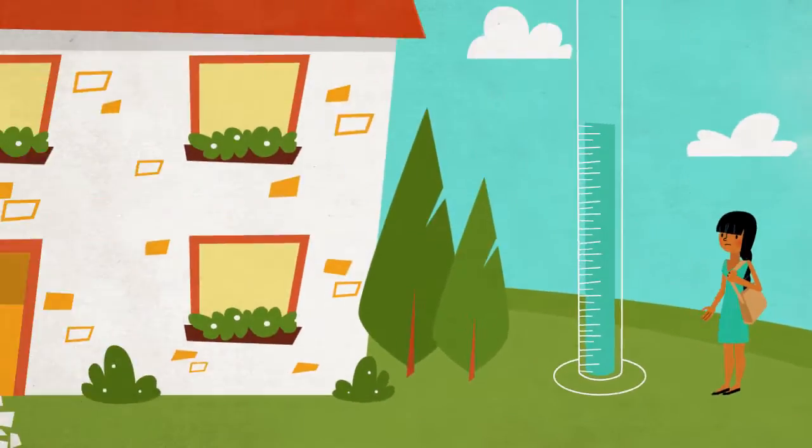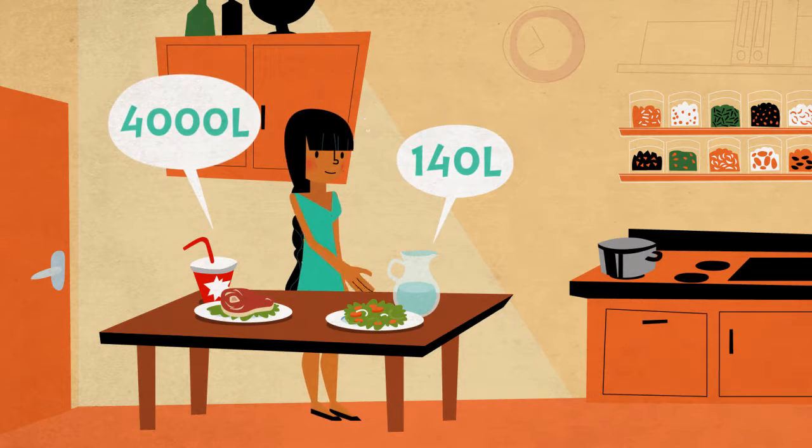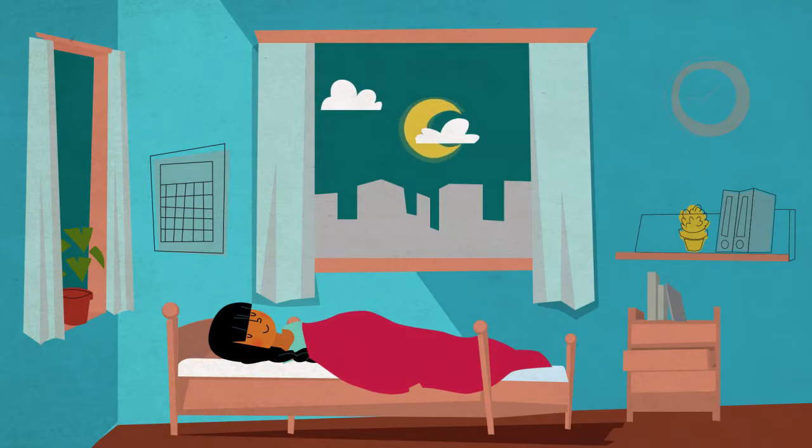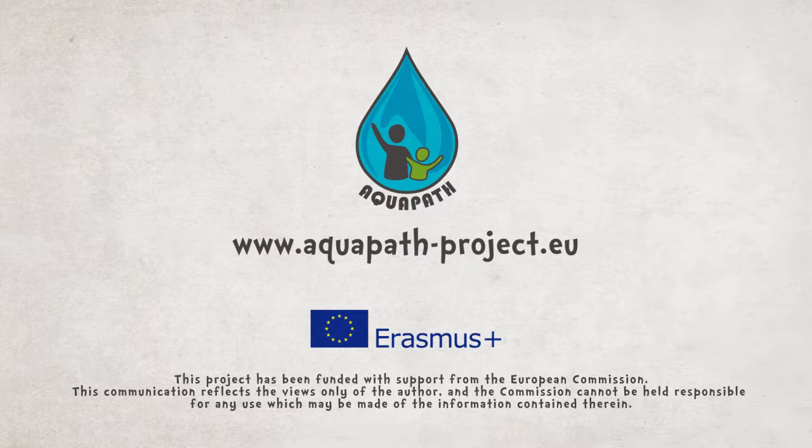Our water footprint is very high. By making better choices we can reduce our water footprints to ensure a sustainable use of water for us and for future generations. Discover your water footprint and lots of water-saving tips at aquapath-project.eu